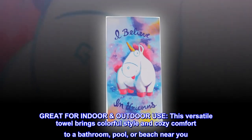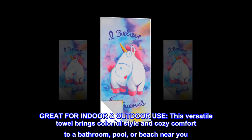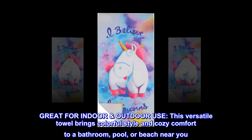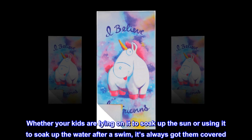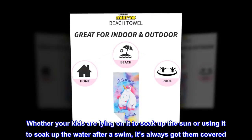Great for indoor-outdoor use. This versatile towel brings colorful style and cozy comfort to a bathroom, pool, or beach near you. Whether your kids are lying on it to soak up the sun or using it to soak up the water after a swim, it's always got them covered.